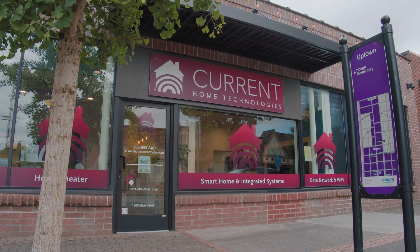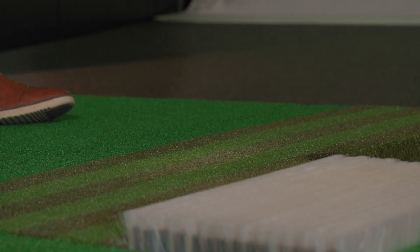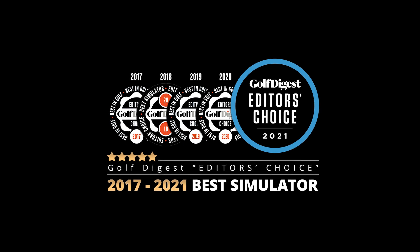We actually did a lot of research before we jumped into the simulator market. I partnered with some people in the industry that attended the PGA show down in Orlando, and they compared all the systems side by side. The takeaway was GolfZone was the best system on the market. Golf Digest backs us up — 2017 to current, it's the number one luxury simulator available.